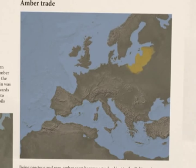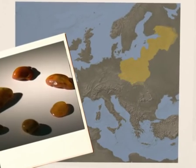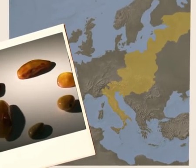Amber was one of the first trade objects between the Baltic and Mediterranean regions. In ancient times, various amber routes connected the Roman Empire with a barbarian north.